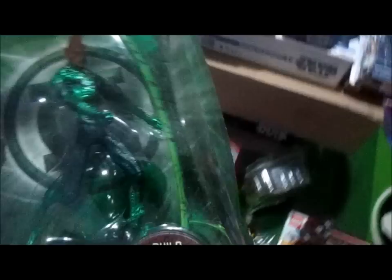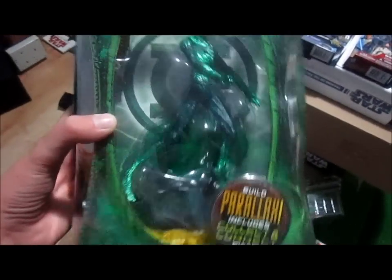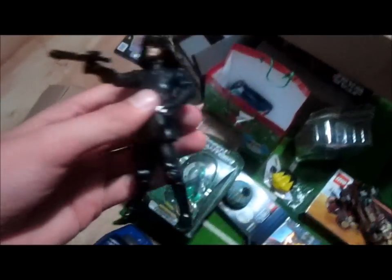First I'll show you what I got from my mom and dad. I got this Movie Masters six-inch figure that builds Parallax — that was the first figure I got. The second figure I got was the Imperial Battle Scene Death Star Trooper, so I got that one too.